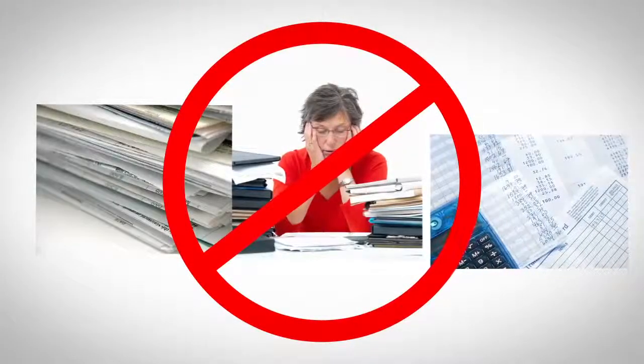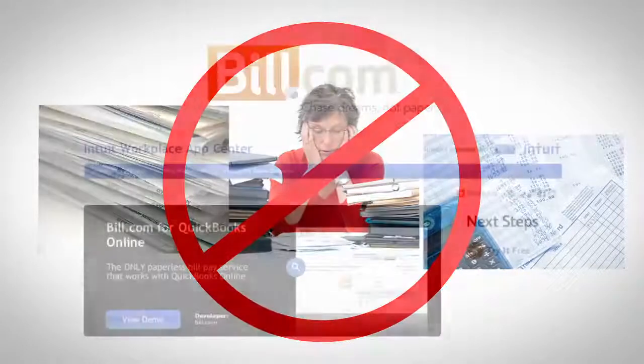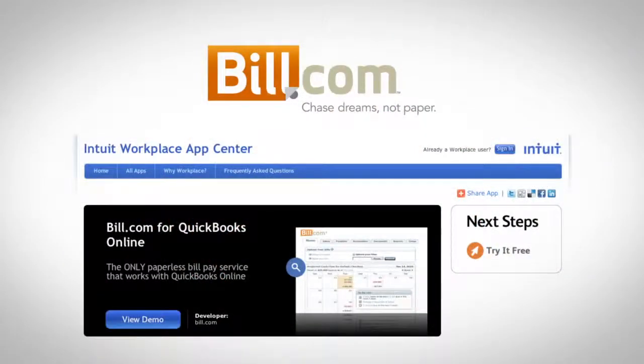So, remember those hours of wasted time managing your bills? Gain back that time and chase your dreams. Start with a free trial of Bill.com today. Bill.com — chase dreams, not paper.